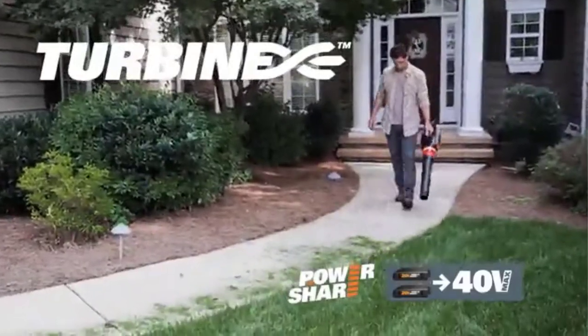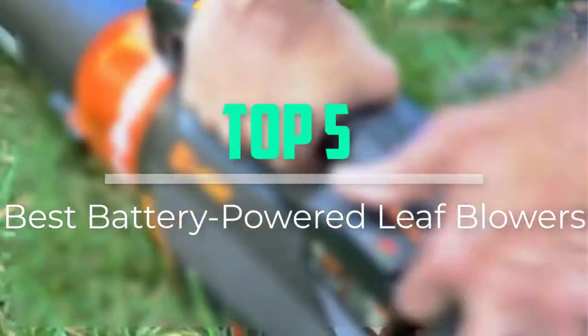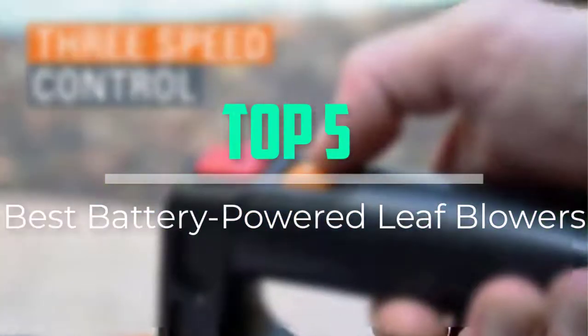Hello everyone, welcome back to our new video. In this video, I will give you more information about the top 5 best battery-powered leaf blowers that are available on the market.